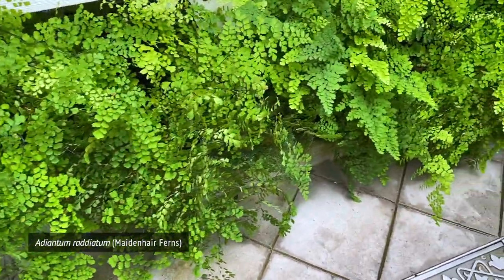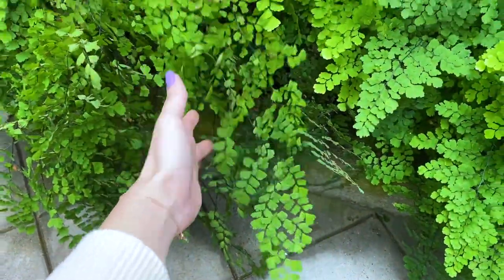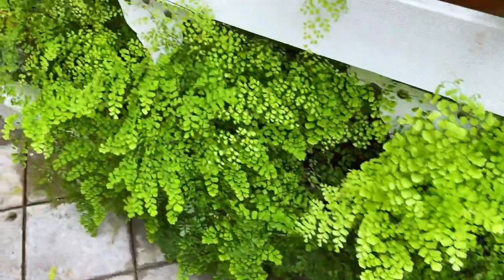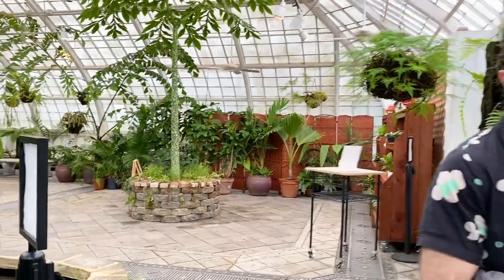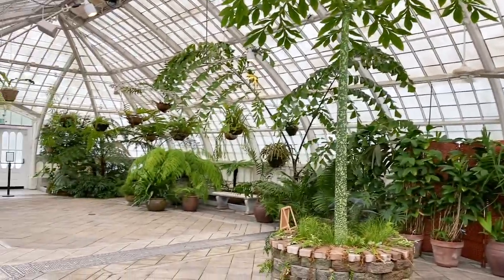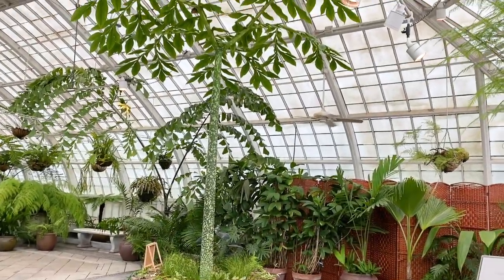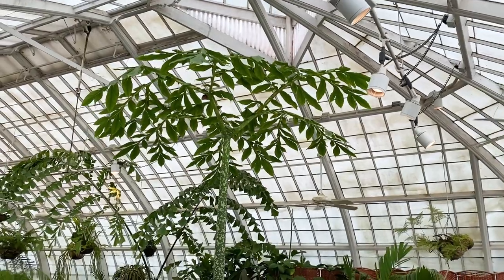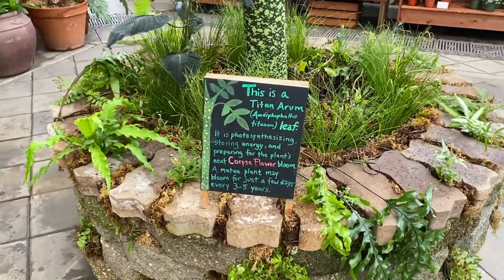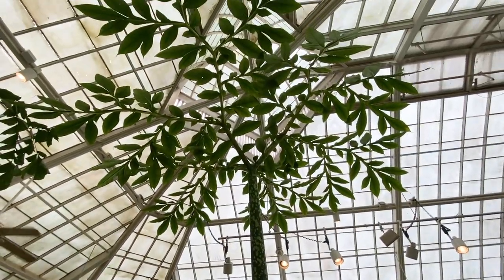Look at all these maidenhair ferns. Even the maidenhair ferns here in the conservatory are having some die-off. It's not you, it's the plant. Is this one of those plants where it's such a giant plant that this is literally one single leaf? It is — it's a titan arum leaf. It makes a very enormous, stinky flower that smells like death.